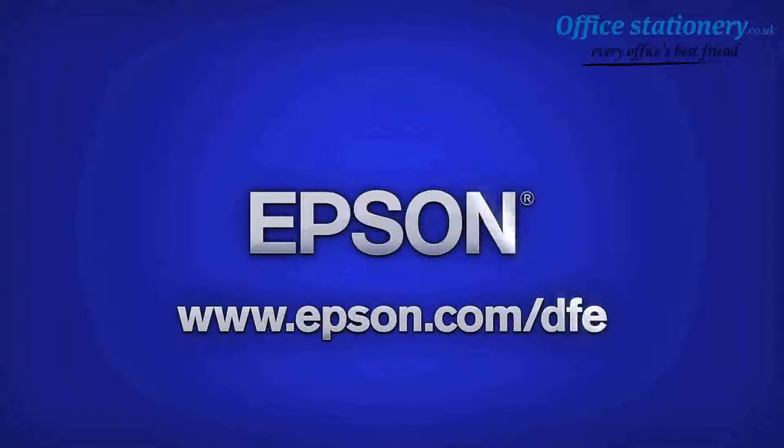Excellent job, Anne. Thank you. For more information, visit Epson.com.